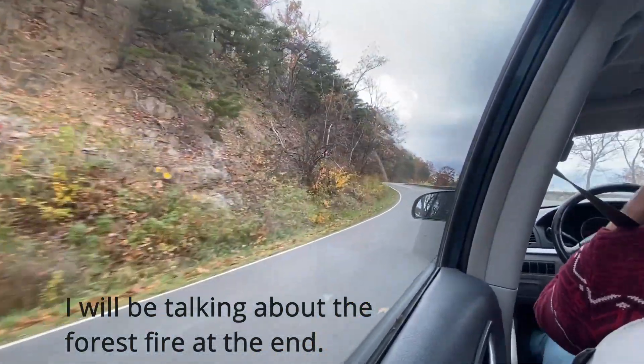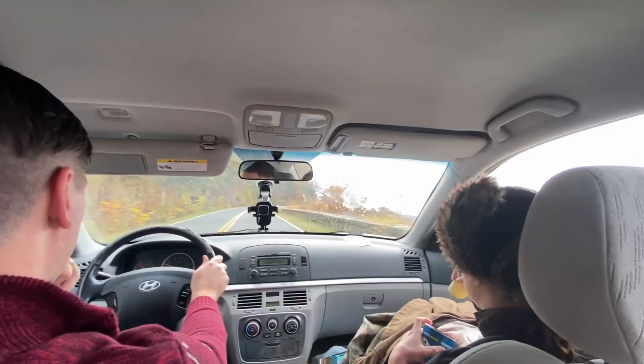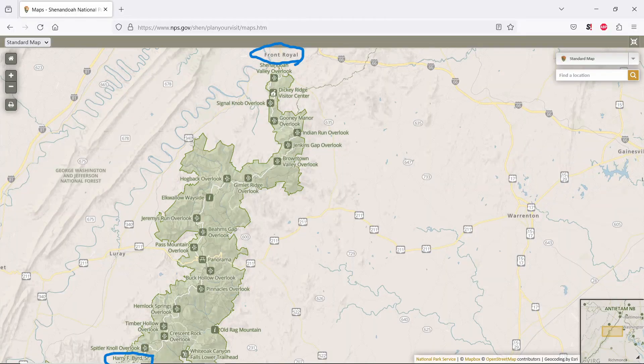Hey guys, so today we are exploring a bit of Skyline Drive. I am here with my brother, his wife, and a friend of ours. We entered in through the Front Royal entrance at the top of the screen there and then we wound our way to Big Meadows and the Harry at Bird Visitor Center at the bottom.